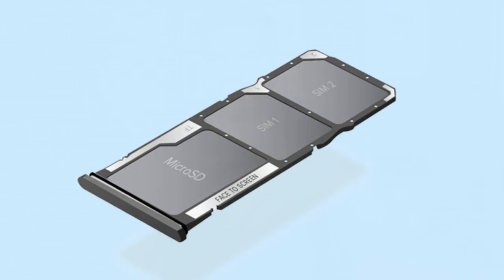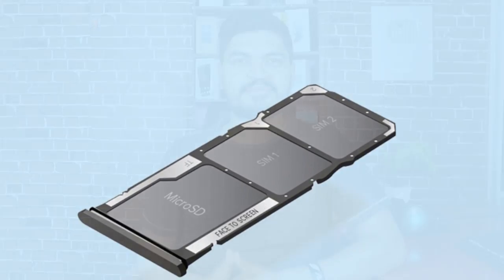The Redmi Note 7 uses a hybrid SIM system, while the Redmi Y3 has a dedicated SIM slot system. So I'm going to ask you a big question: which should you choose — the Redmi Note 7 or the Redmi Y3?